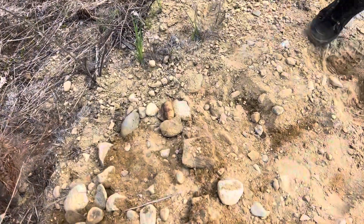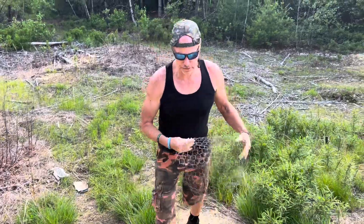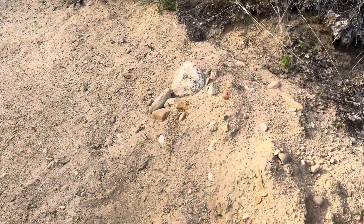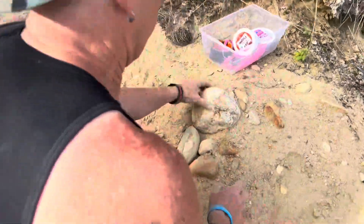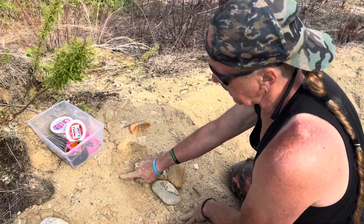A lot of times I never see these guys ever again. Here's my last one — where's the nest, Barb? Probably under those rocks? You got it! I have one more but I don't have a cage for that one. Actually, yeah, right here — I forgot I already did this one.